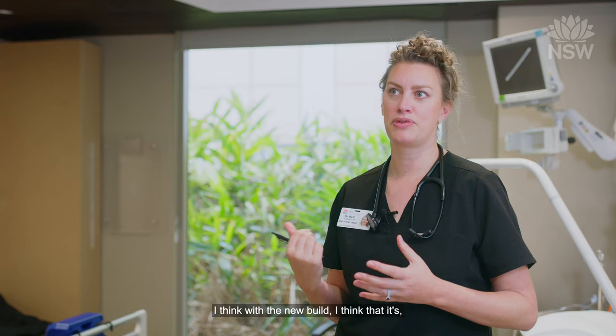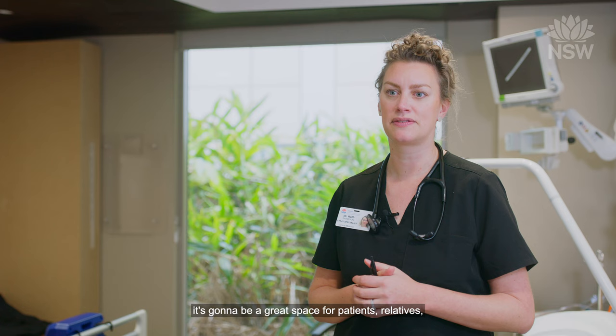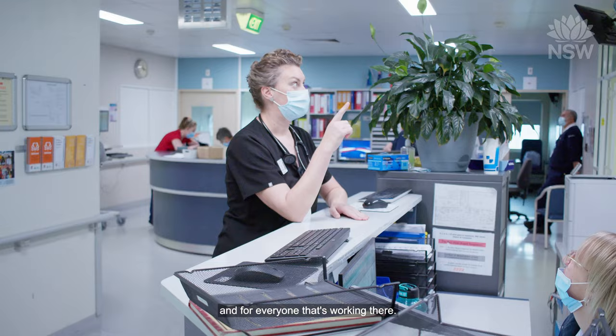With the new build I think it's going to be a great space for patients, relatives, and for everyone that's working there.